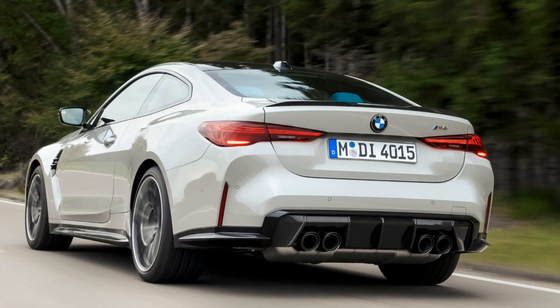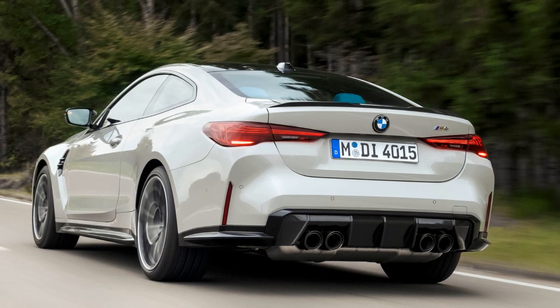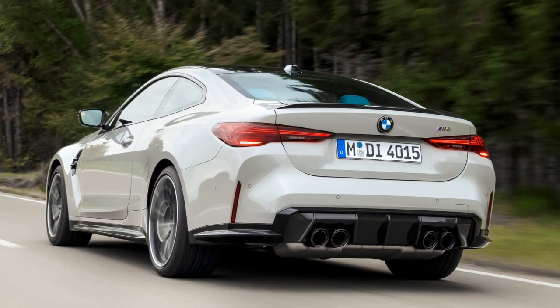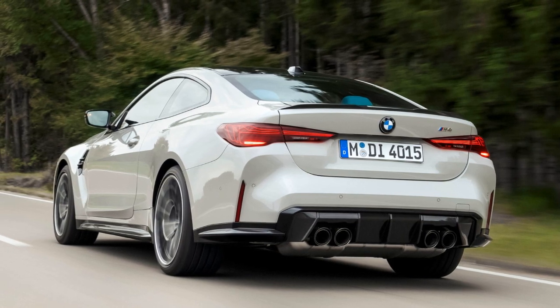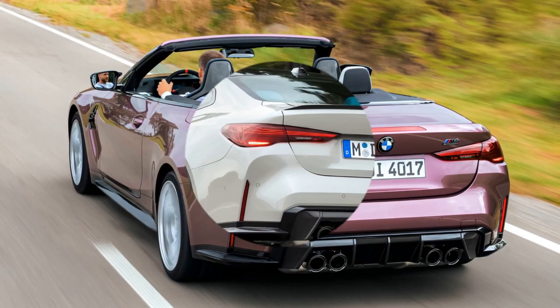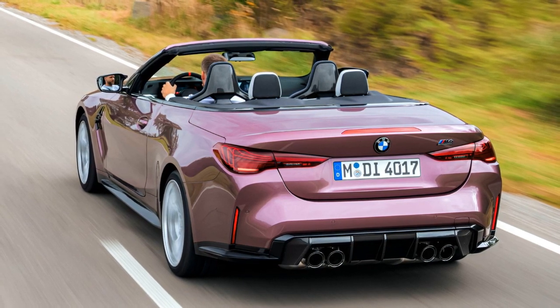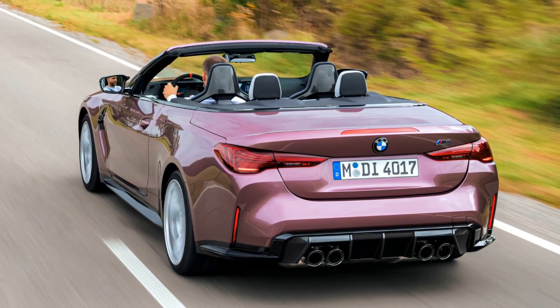Optional M-design graphics and new alloy wheels add to the aesthetic appeal. The power output sees a slight increase with a quick ECU remap, boosting the 3.0-liter twin-turbo straight-six engine from 503 bhp to 513 bhp.